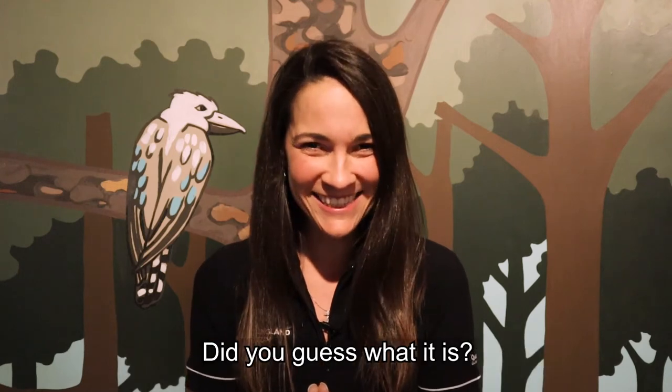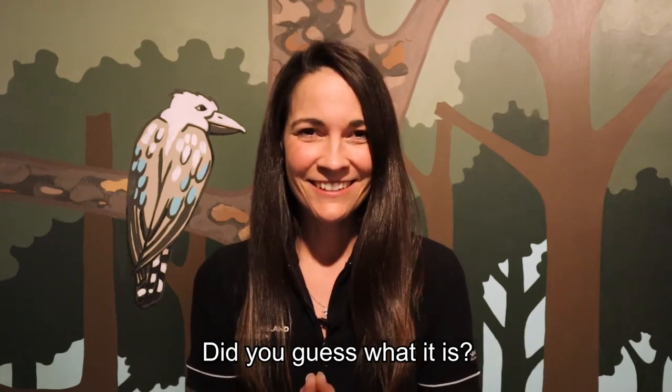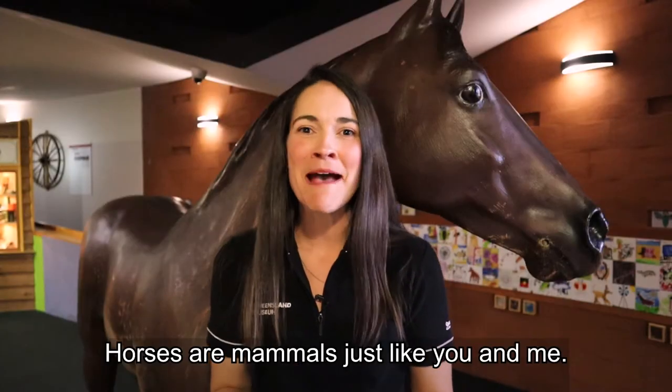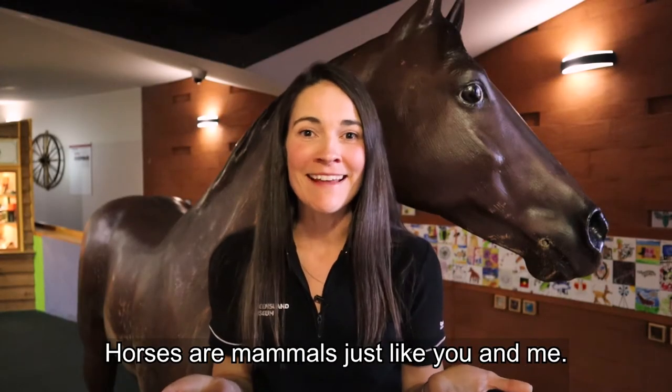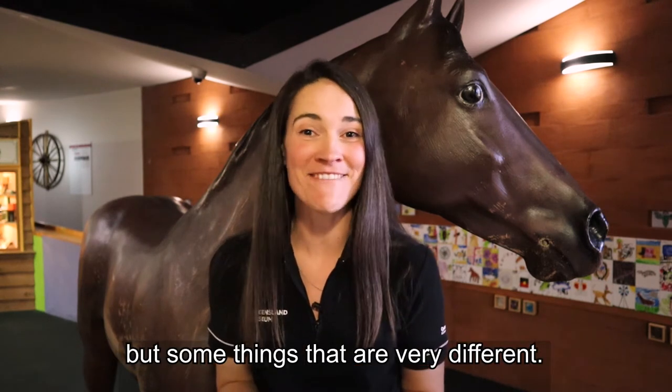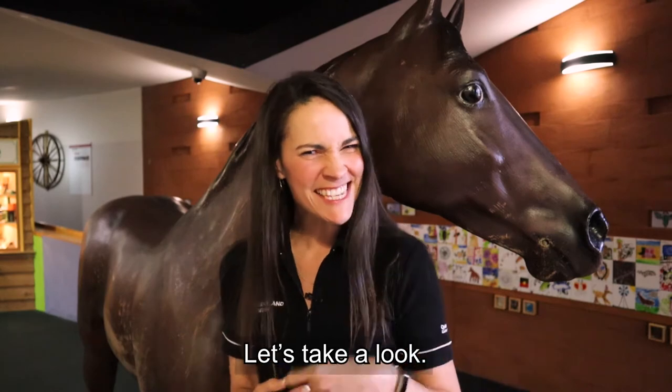Did you guess what it is? It's a horse! Horses are mammals just like you and me. They have some things the same as humans but some things that are very different. Let's take a look.